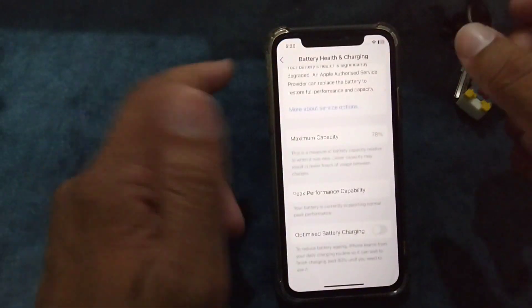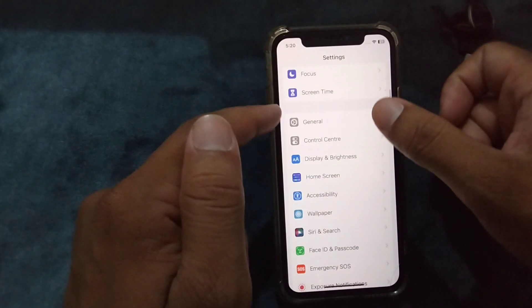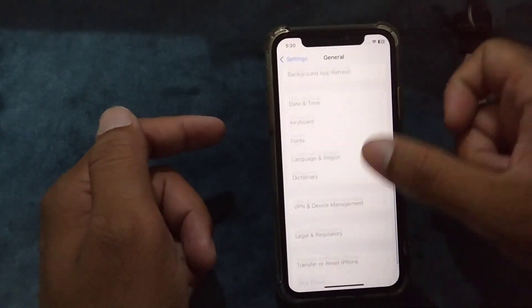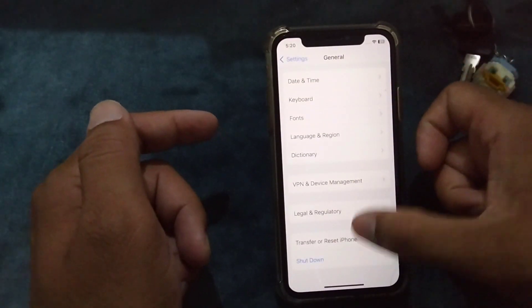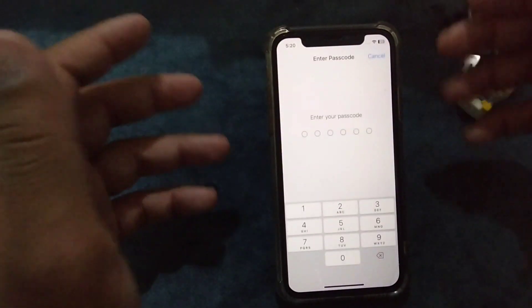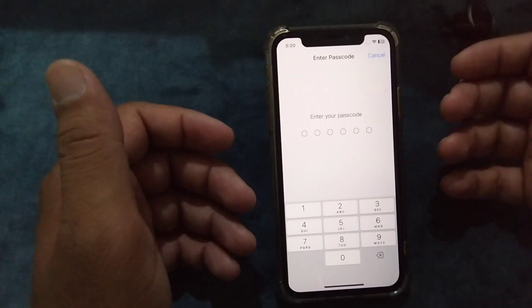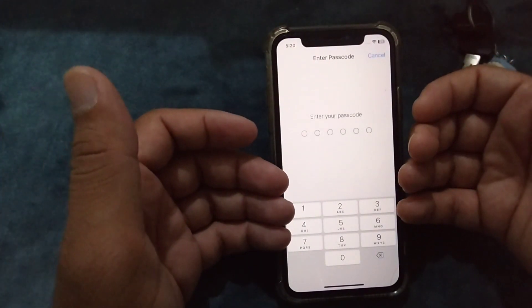If none of those solutions work, the final solution is to Reset All Settings. Go to Settings, tap on General, then tap on Transfer or Reset iPhone. From here tap on Reset, then tap on Reset All Settings, enter your passcode, and reset your iPhone. Hopefully after these solutions your problem will be fixed.